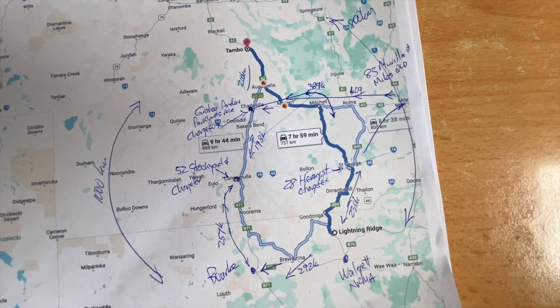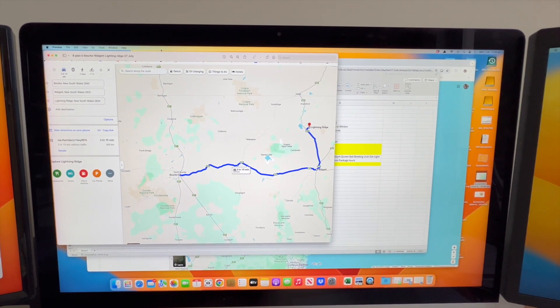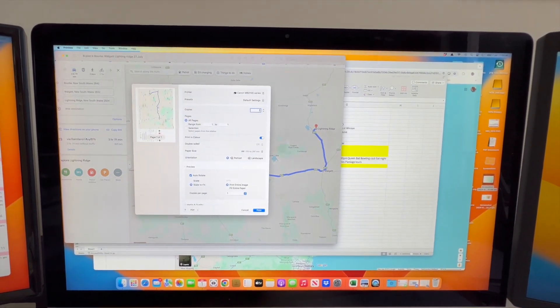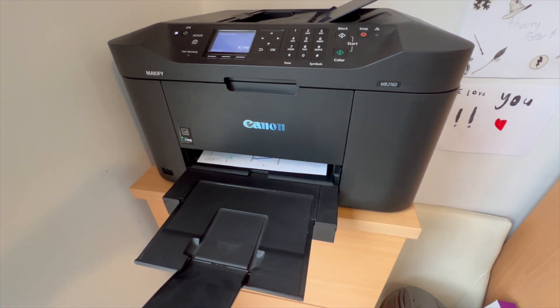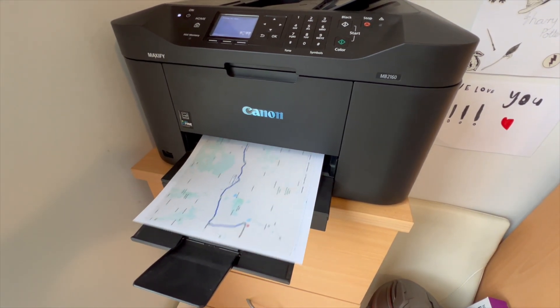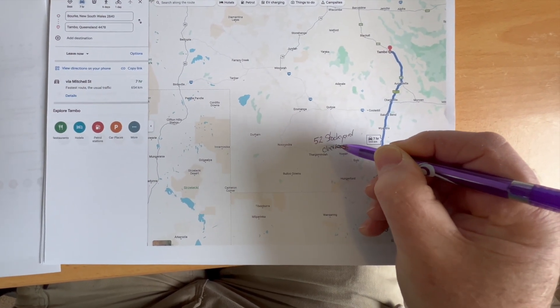I investigated the alternative of going from Gunnedah through Gilgandra to Nyngan and then on to Bourke. I find it useful to print out each day and mark up the document with the location of the EV charging stations. You can of course do all of this online using the apps, however I find it faster and easier to just print everything out.